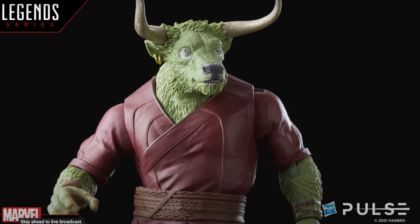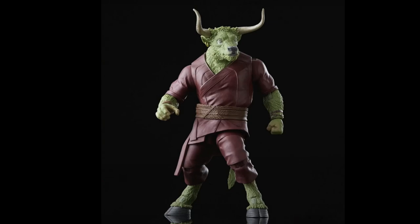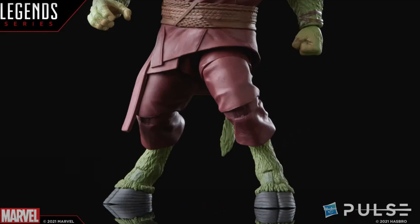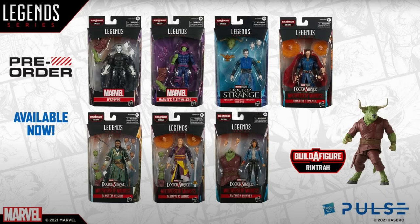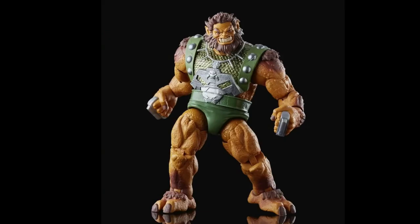Then we get a Grintra Build-A-Figure for this wave, which I thought was a really cool build-a-figure. This looks awesome. I vaguely remember seeing this character in the books — I felt like he had a kind of Jarvis-y role in the Sanctum Centaurum, but I could be wrong. He's going to be in the Multiverse of Madness. He does have hooves — for the first time we're seeing a hooved character from Hasbro Marvel Legends. It's not going to be huge, but it's going to be much larger than the other figures from the wave. Maybe they could use this for a Gorgon later on.